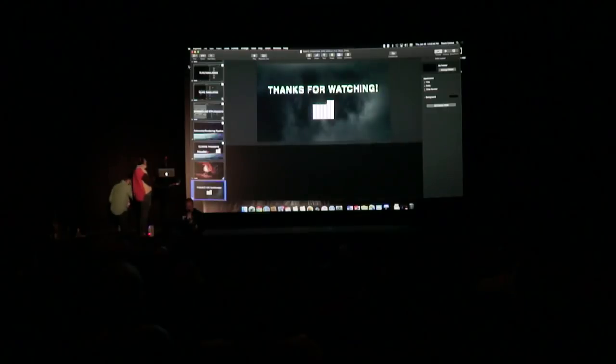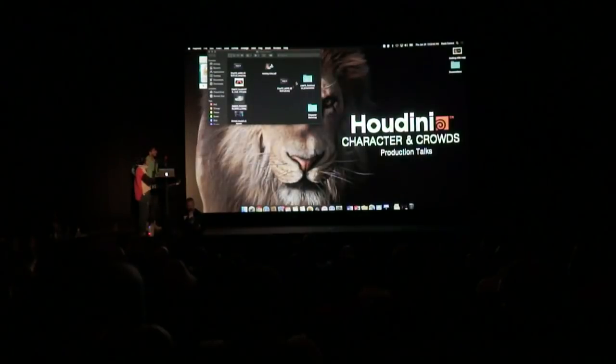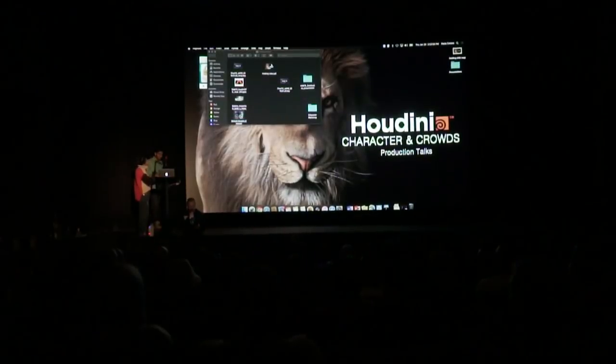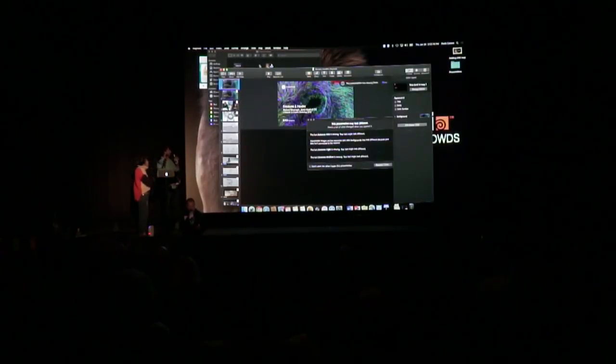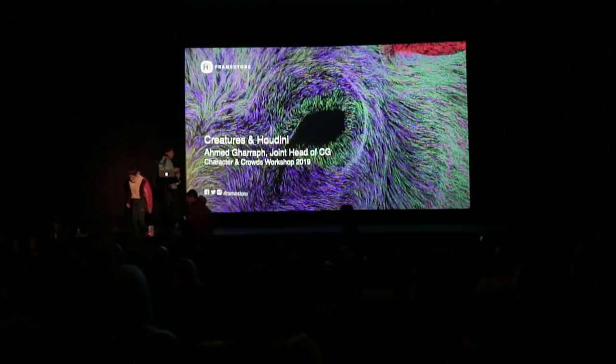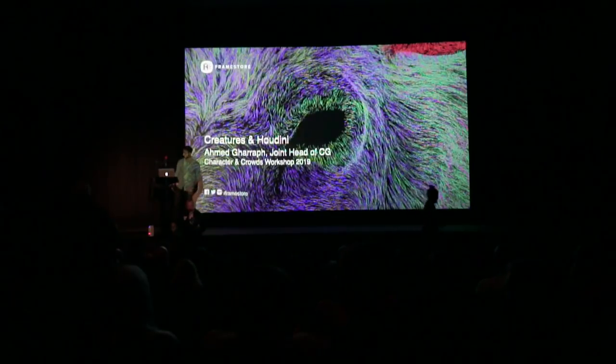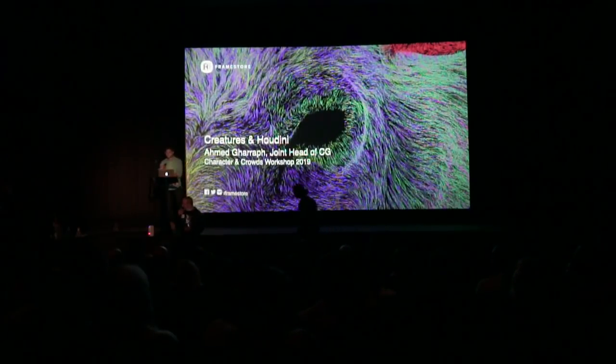Next up, we've got Ahmed Garaf. He returned to Framestore as joint head of CG in 2017 after a brief absence working on Star Wars: The Last Jedi and Ready Player One as lead effects artist at ILM. Ahmed's Framestore credit list includes major advertising hits such as McDonald's Reindeer Ready, Sainsbury's Mog's Christmas Calamity, and Shell V-Power Shapeshifter. Over to Ahmed to take us through some work at Framestore.